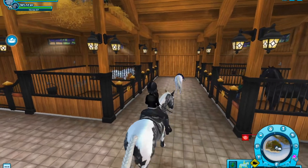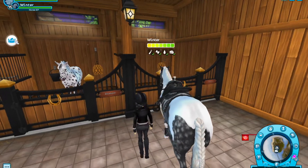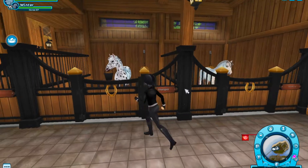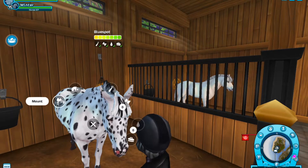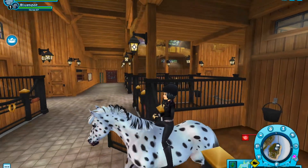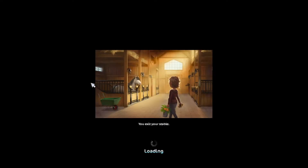Blue Spot is here and honestly Blue Spot looks amazing. I just really like spotted horses. We're probably going to check out the manes — oh my god, it has a special walk! Let's go check out the manes first.